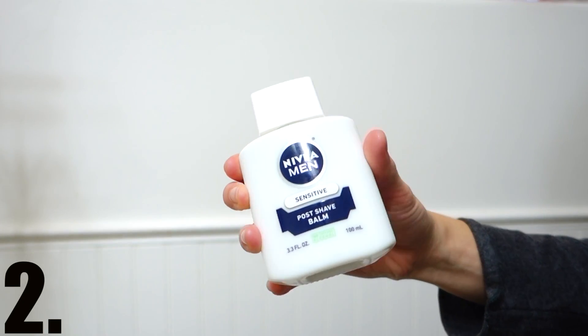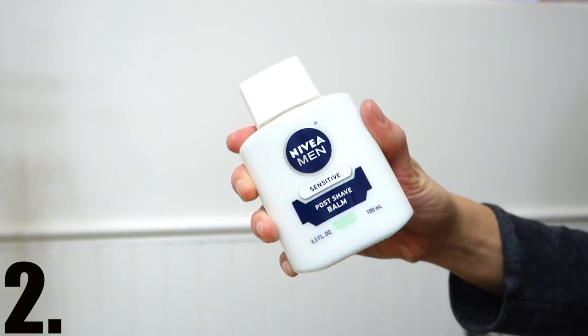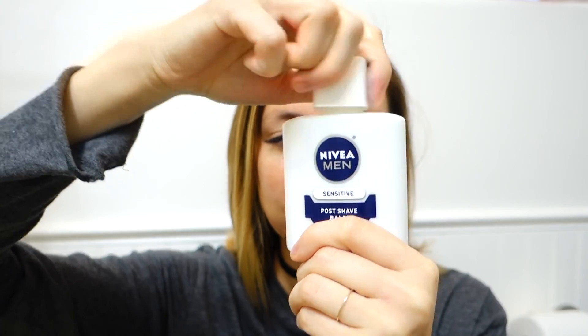The next favorite is the Nivea Shave Balm, and it's a favorite for both David and me. David uses it every single morning — he has a big beard and it moisturizes his face since he's not really into lotions or moisturizers. I also use it underneath makeup as another layer of moisturizer. I don't use a primer; I use that instead.